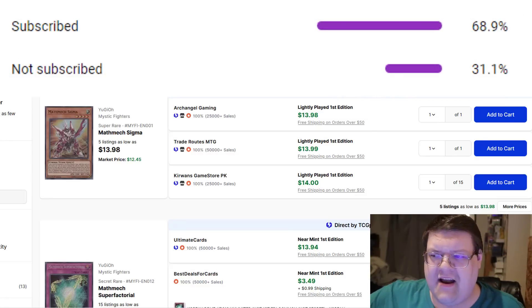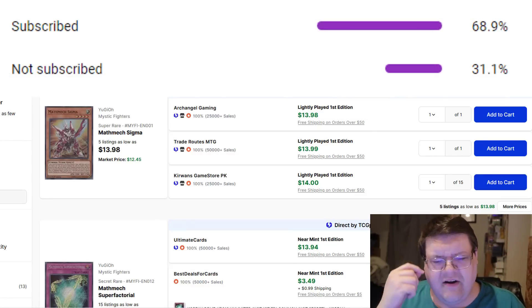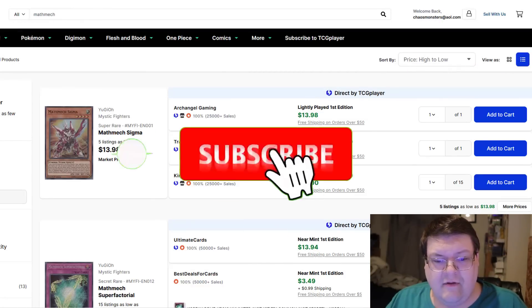30% of you have not smashed the subscribe button. Smash it so you guys don't miss out on more of this content.